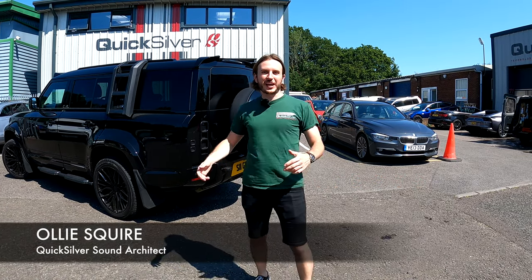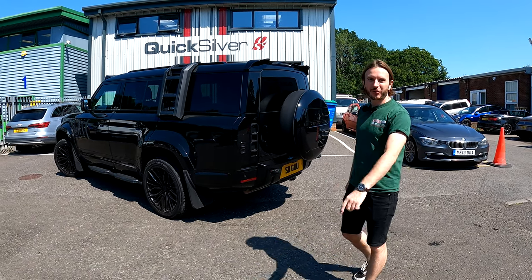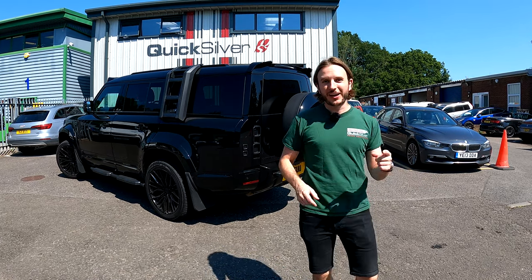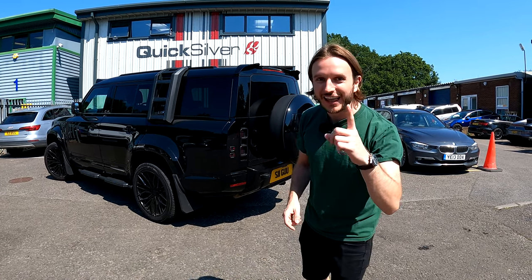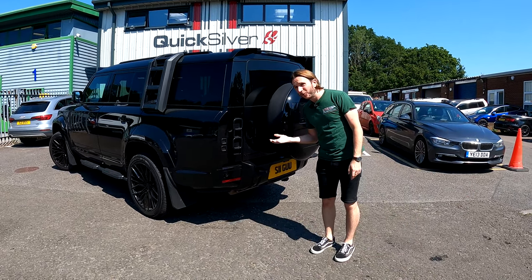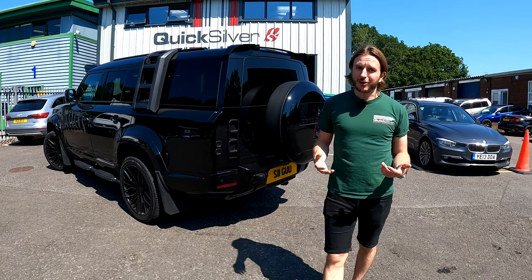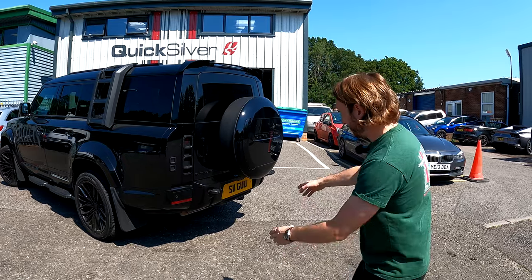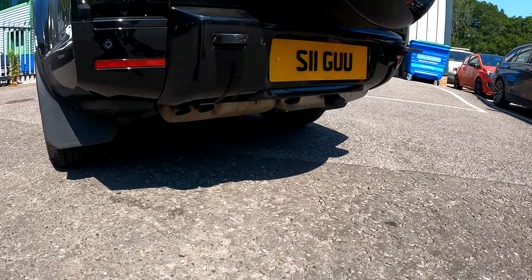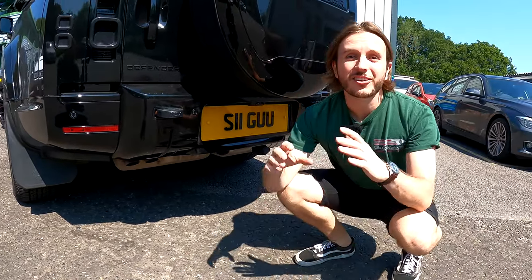Hey, Ollie from Quicksilver Exhausts. We've got a Defender diesel 130 here — this is the first Sound Architect system in the world. Let's fire it up in stock form, then put the Sound Architect system on, get it on the road and have some fun. As you can hear from stock, pretty much nothing there. Let's have one more close-up of that.